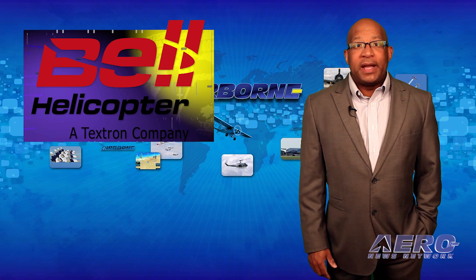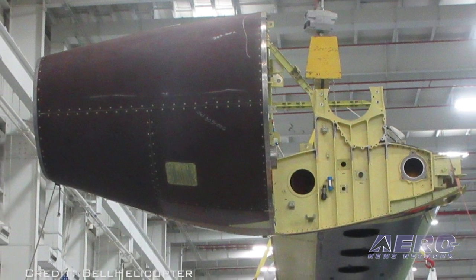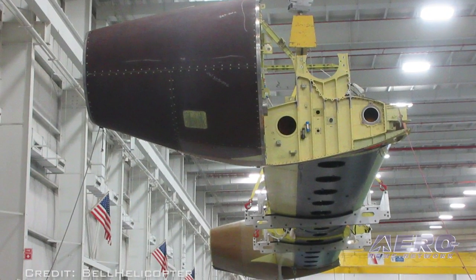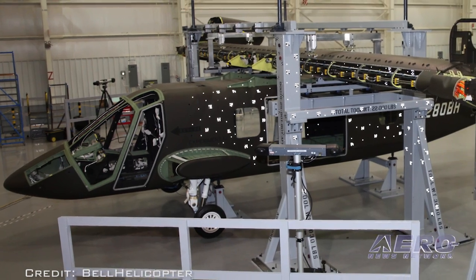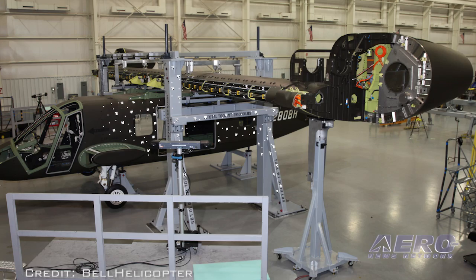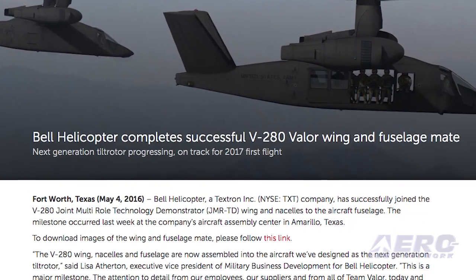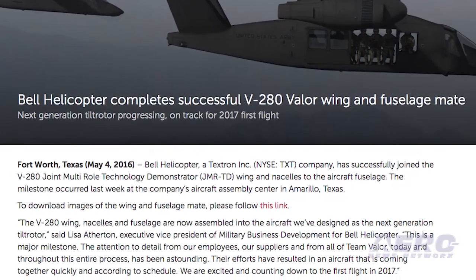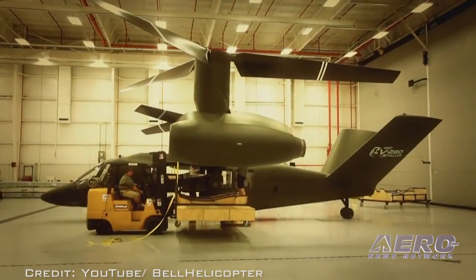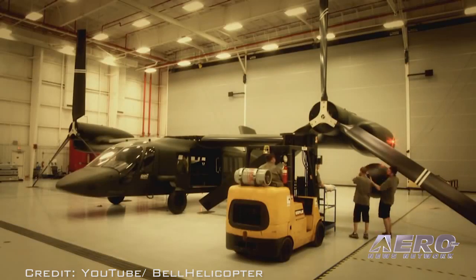Progress continues as Bell Helicopter has successfully joined the V-280 Joint Multi-Role Technology Demonstrator wing and nacelles to the aircraft fuselage. The milestone occurred last week at the company's aircraft assembly center in Amarillo, Texas. Once the aircraft achieves a successful first flight in September of 2017, program leaders are confident Bell Helicopter will have the data required to go into the full-scale engineering, manufacturing, and development phase. The V-280 has an anticipated cruise speed of 280 knots with a 500 to 800 nautical mile combat range.